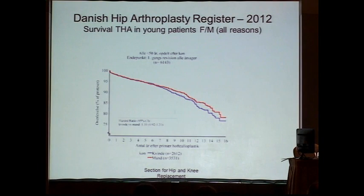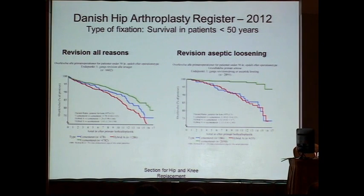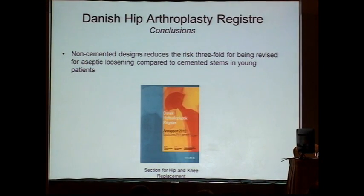Looking at young patients by gender, there are no major differences — males appear to have slightly higher survival than females, but this is not significant. However, when we look at type of fixation, it is very clear that for revisions due to aseptic loosening in patients below 50 years of age, non-cemented cases are doing much better. In conclusion from the Danish register, non-cemented designs reduce the risk of revision for aseptic loosening 3 to 4-fold in young patients.